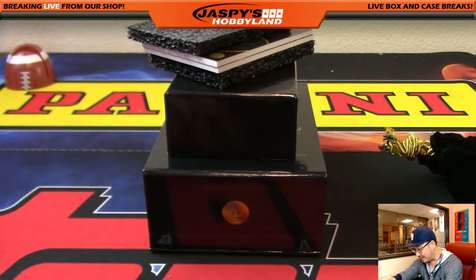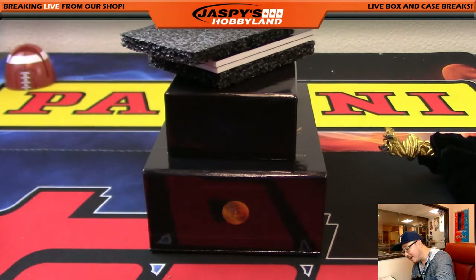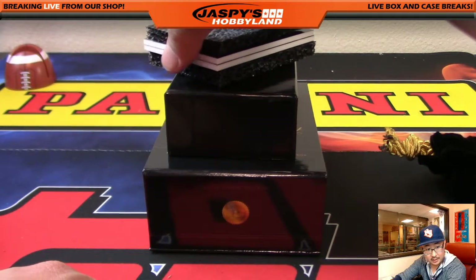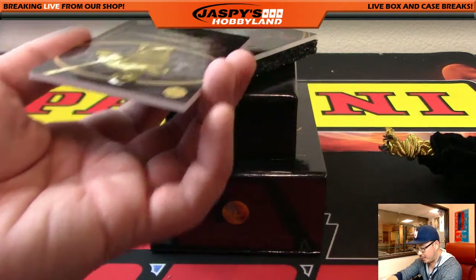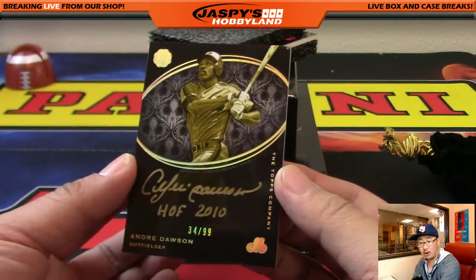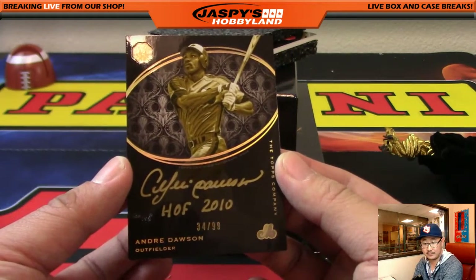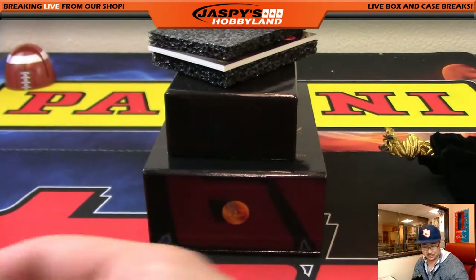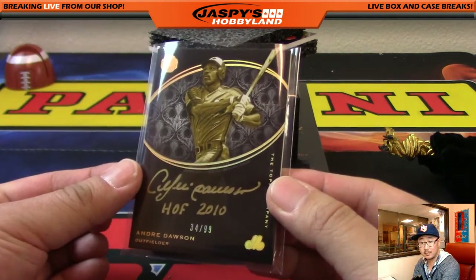Two more to go. I see a gold ink autograph — I see Andre Dawson, out of 99. 20 bucks got you four random numbers up to 100. 34 out of 99, Andre Dawson gold ink autograph. Number 34 is Pokey Chris. The Hawk.